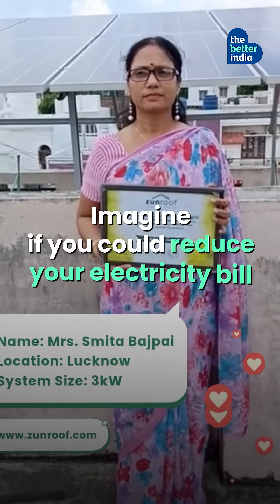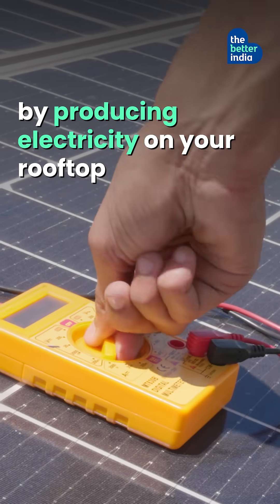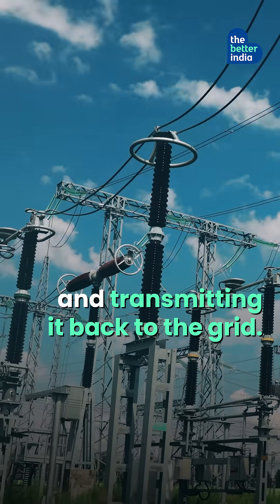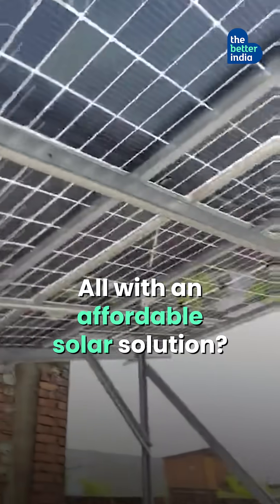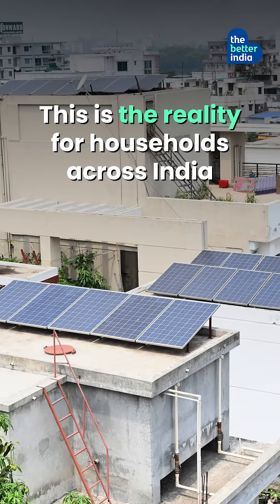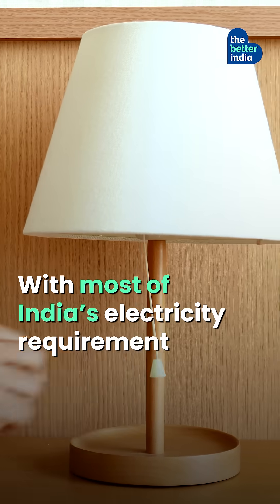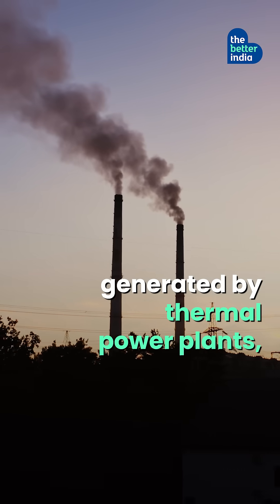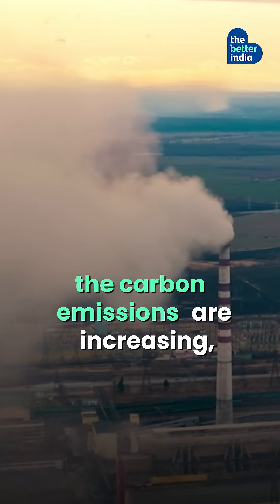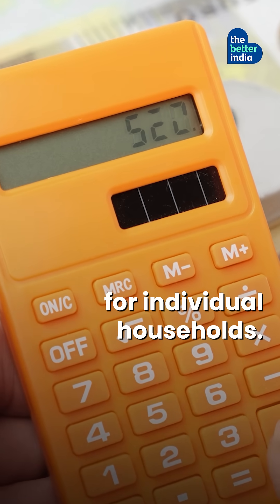Imagine if you could reduce your electricity bill by producing electricity on your rooftop and transmitting it back to the grid, all with an affordable solar solution. This is the reality for households across India who have adopted Zern Solar's full-stack solution. With most of India's electricity requirement generated by thermal power plants, the carbon emissions are increasing and so are the electricity bills for individual households.